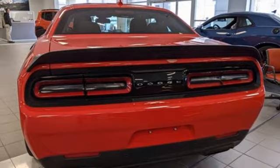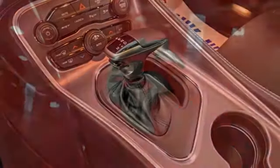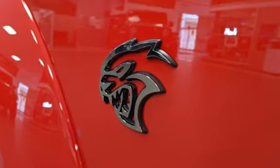Dual zone climate control, external memory control, heated steering wheel, doors and push button start proximity key, and WiFi hotspot.